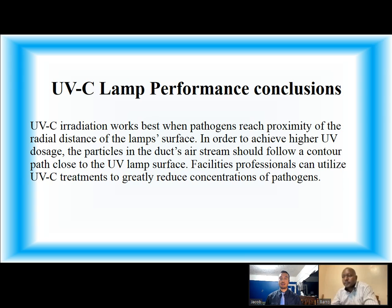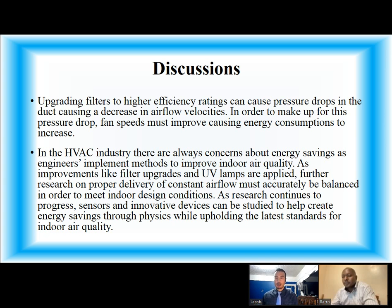UV-C lamp performance conclusions: UV-C irradiation works best when pathogens reach proximity of the radial distance of the lamp's surface. In order to achieve a higher UV dosage, the particles in the duct's air stream should follow a contour path close to the UV lamp's surface. Facilities professionals can utilize UV-C treatments to greatly reduce concentrations of pathogens. Upgrading filters to higher efficiency ratings can cause pressure drops in the duct, causing a decrease in airflow velocities. To make up for this pressure drop, fan speeds must increase, causing energy consumption to rise. In the HVAC industry, there are always concerns about energy savings as engineers implement methods to improve indoor air quality. As improvements like filter upgrades and UV lamps are applied, further research on proper delivery of constant airflow must be accurately balanced to meet indoor design conditions. As research continues to progress, sensors and innovative devices can be studied to help create energy savings while upholding the latest standards for indoor air quality.